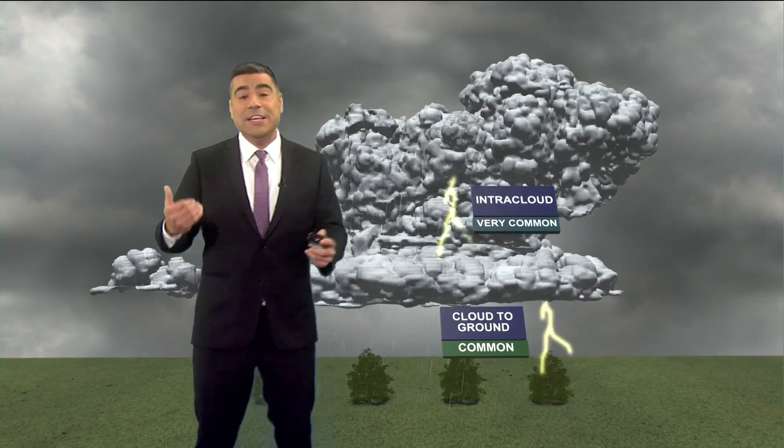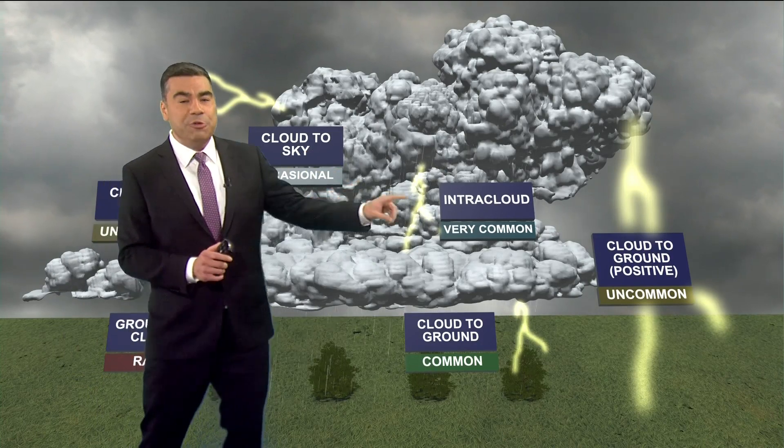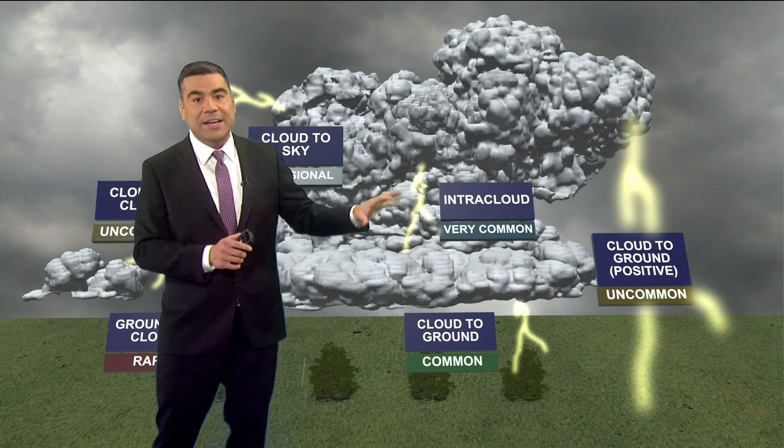That's why we always say when the thunder roars, go indoors. Here's a look at all the different types of lightning that we can track. The two most common: intracloud lightning, where the charges allow the clouds to light up with the lightning embedded in the cloud.